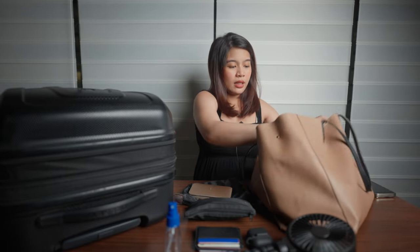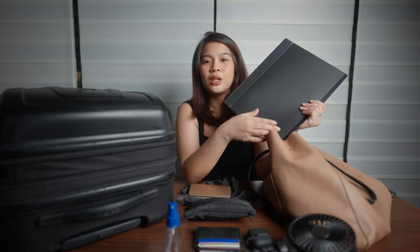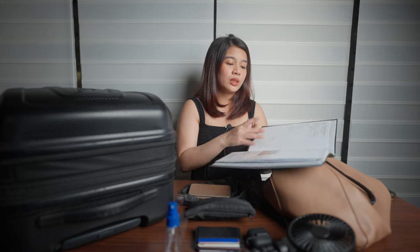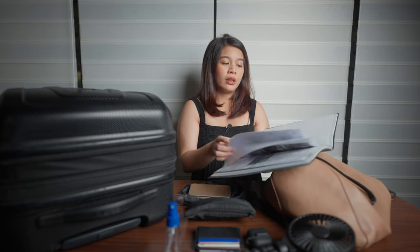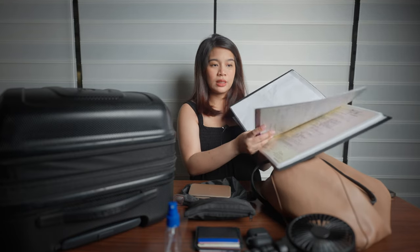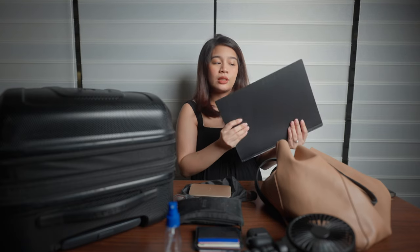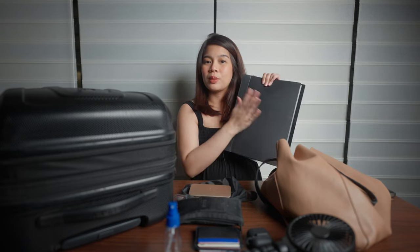The last item in my shoulder bag is this important folder. It has all my records from my first trimester through third trimester, so Dan can hand it to the doctors if I'm busy in labor and they have any questions. It includes the full history of my pregnancy — NST results, lab results, and also our IDs, copies of our marriage certificate, so Dan won't have a hard time if documentation is needed. It's all kept in a clear folder.